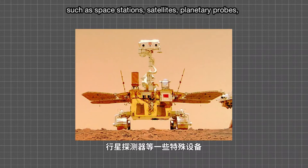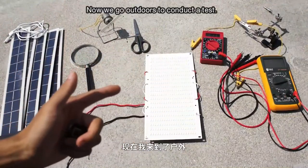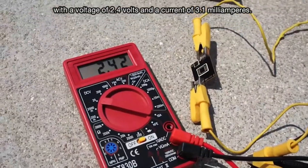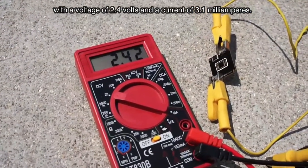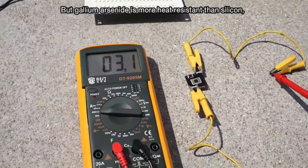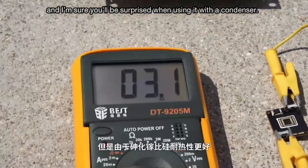Now we go outdoors to conduct a test. The first is the gallium arsenide cell, with a voltage of 2.4 volts and a current of 3.1 milliamps. Nothing surprising about these figures, but gallium arsenide is more heat resistant than silicon, and I'm sure you'll be surprised when using it with a condenser.